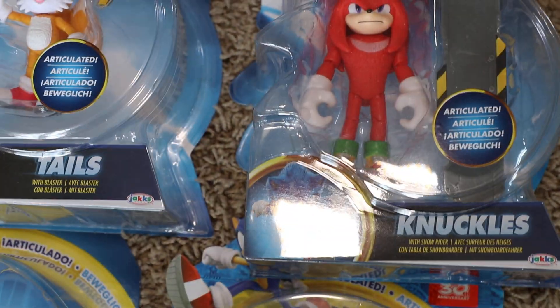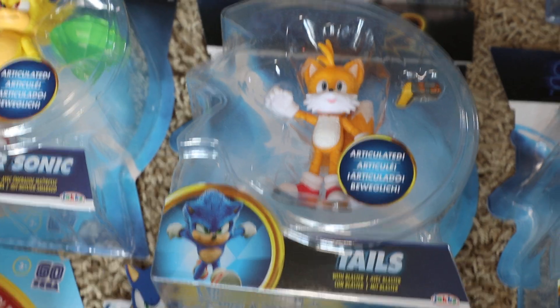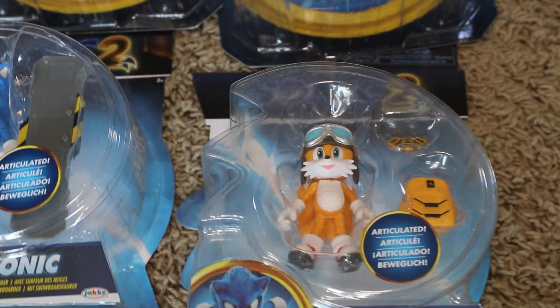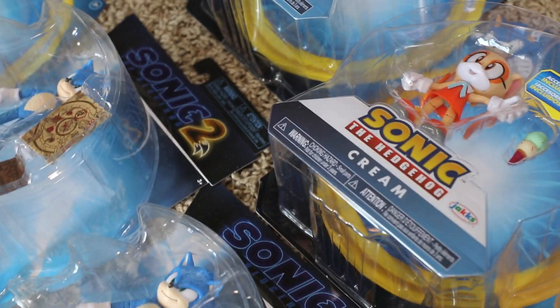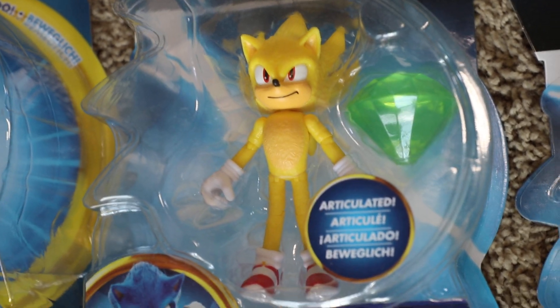For the Egg Robos, we actually have one, two, three, four Egg Robos — you gotta have a clan of them. Over here we have the Sonic movie 2 figures. For some reason they didn't release Sonic 1 movie figures, but we got Knuckles, first wave Tails, second wave Tails, first wave Sonic, and second wave Sonic.